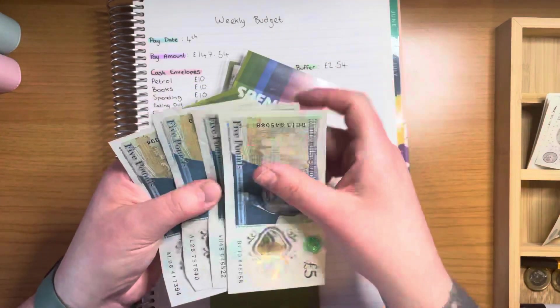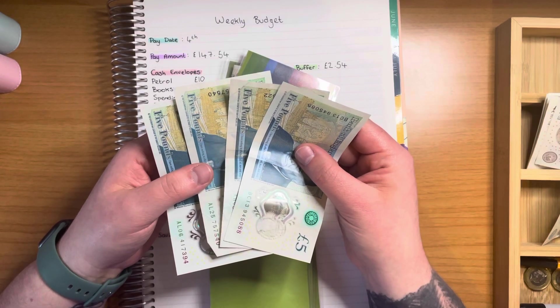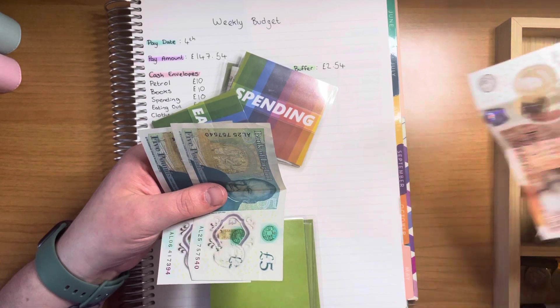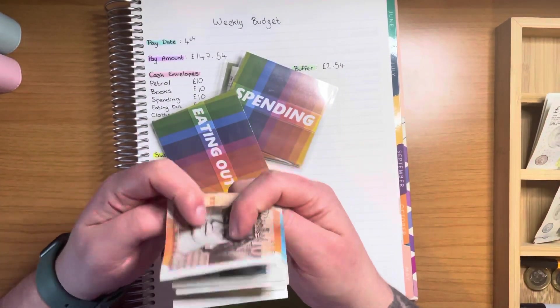Eating out is getting a £5 so it now has £20 pounds. What I think I'm going to do is actually swap two of these fives for a ten — so there we go, it still has £20 pounds.